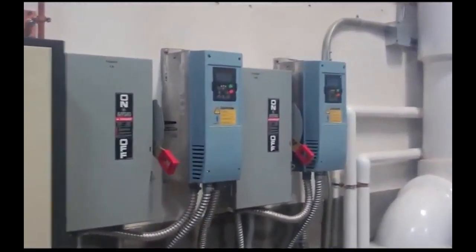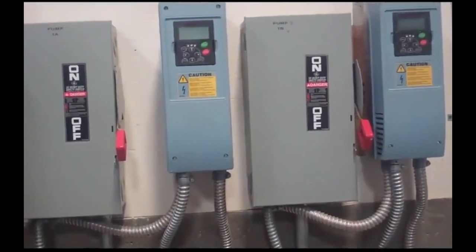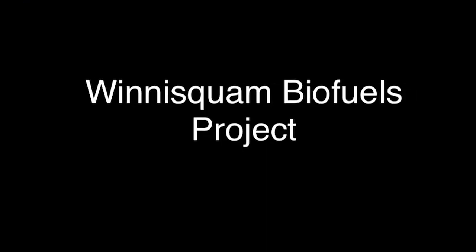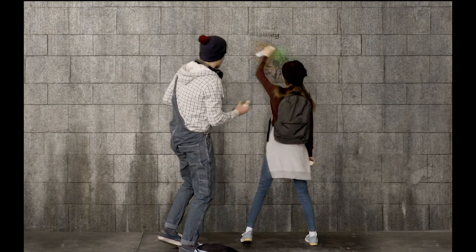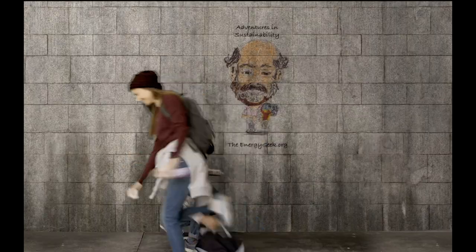There are several different pump systems working because it is pumping to two different school buildings, and there are also a couple of pumps on top for the return. Thank you again, Ian. We appreciate your help. My pleasure. Great project. Thank you.